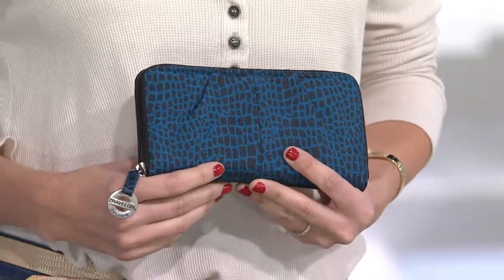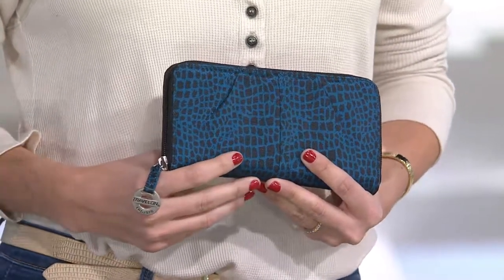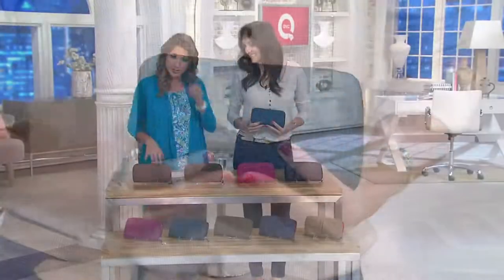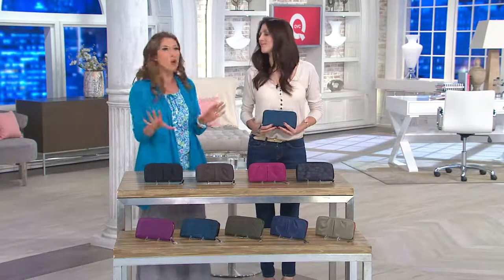It's an RFID blocking zip-around wallet. It's less than $20, and what you need to know is this is kind of that mindless step to protect against the bad guys. Let's go through colors and then we'll talk about what RFID is — because you don't need to know what it means, you just need to know what it does.